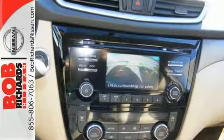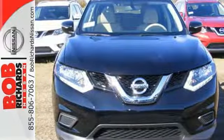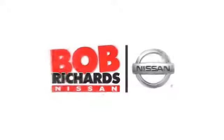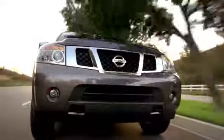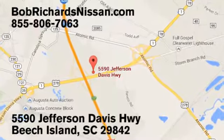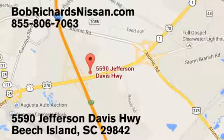Take your drive to new heights. Come test drive this 2015 Nissan Rogue. Bob Richards Nissan is the area's number one volume dealer for new Nissans. Come see us today at 5590 Jefferson Davis Highway in Beach Island, South Carolina. Have a great day.